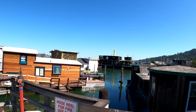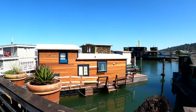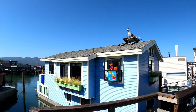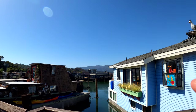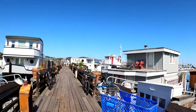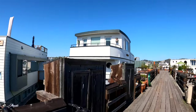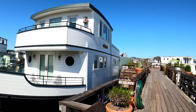Living out here was kind of cool. The only drawback is the moisture — everything got damp in the house, as you can imagine. Actually ours might be on the wrong dock. Some of these, as you can see, were actual boats.